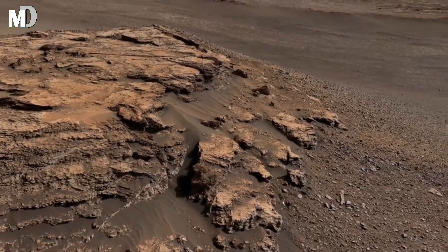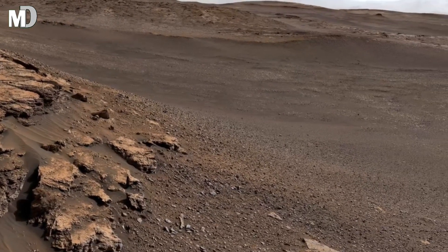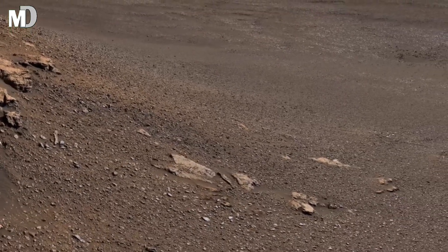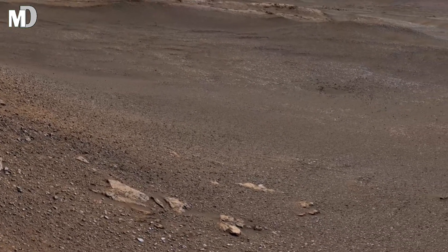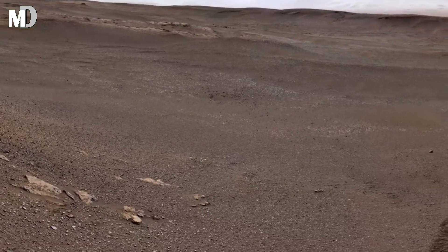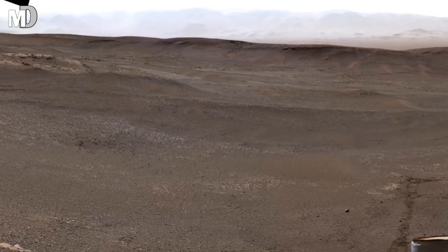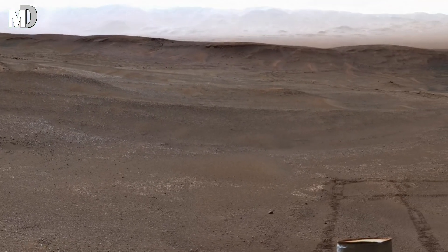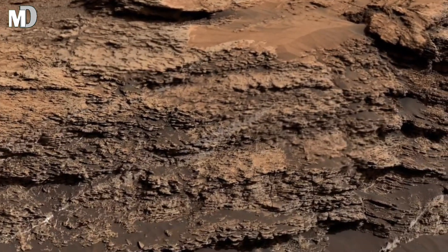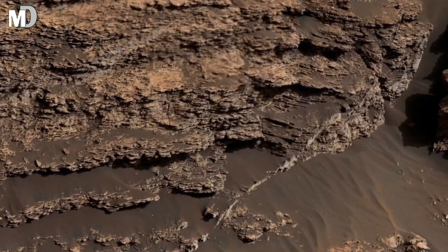What you are witnessing right now is not just a rocky Martian plane — it is a frozen moment from a planet shaped by extreme forces over billions of years. This wide-open terrain stretches endlessly toward the horizon, looking silent and untouched, yet every crack, ridge, and shadow carries the momentum of Mars' dramatic past. This landscape once faced flowing material, shifting ground, and powerful erosion. Today, we step into this ancient scene to uncover what this silent surface is trying to tell us.